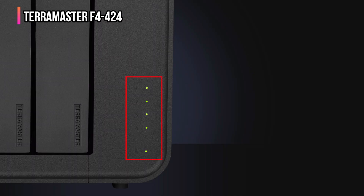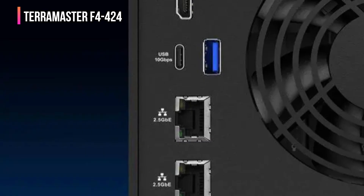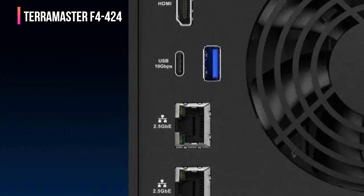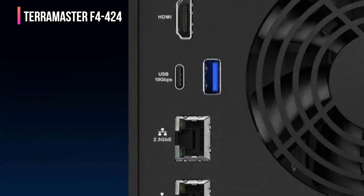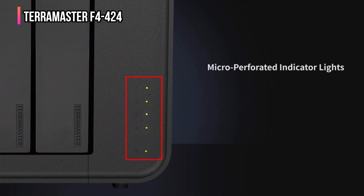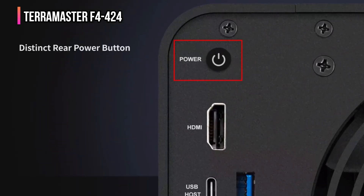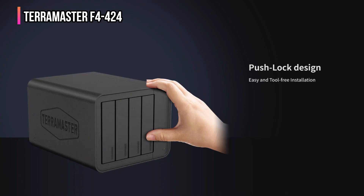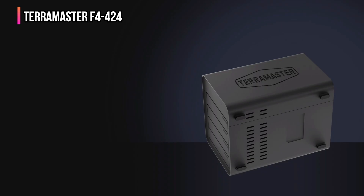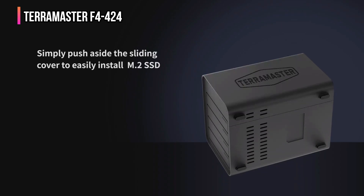You will enjoy how fast this thing moves. With dual 2.5 GB Ethernet ports and USB 3.2 Gen2 10 GB per second interfaces, you can hit blazing 283 MB per second transfer speeds. Link aggregation takes you up to 5 GB bandwidth, perfect for multi-user access and heavy data loads. The drive installation process is just as smooth — you get a tool-free design, push-lock trays, and a side-sliding cover for M.2 SSDs, making setup fast and frustration-free.